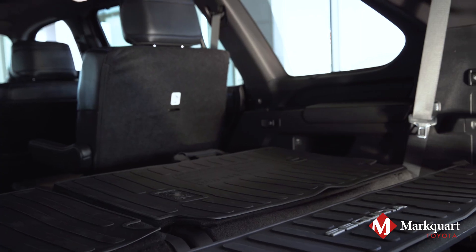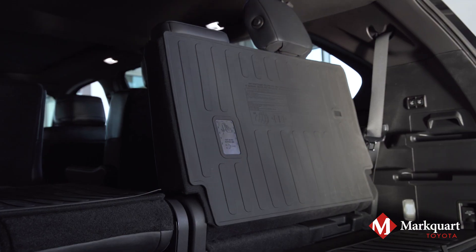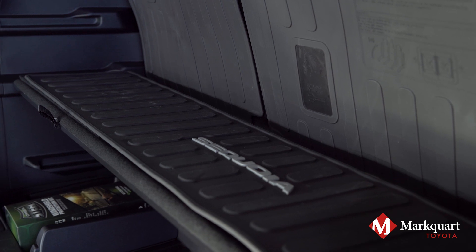Toyota reimagined the Sequoia's cargo area and third-row seating with a six-inch sliding, power-folding third row with an adjustable cargo shelf.